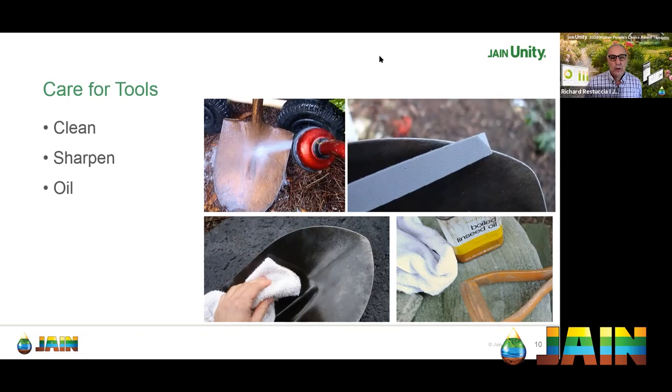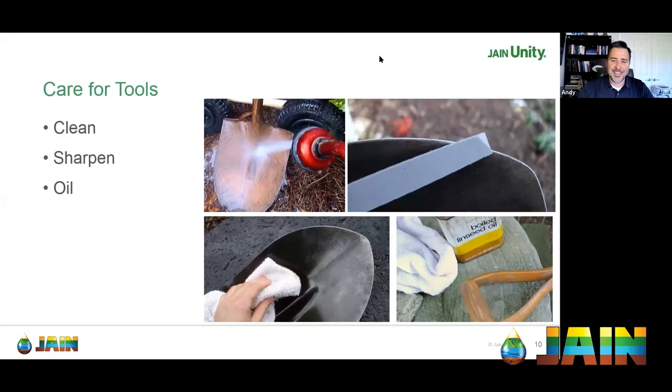Richard is a big Corona tool user and notes his shovels have lasted 10-plus years. Andy still has his Corona hand pruners from 2004 when he started at Valleycrest. Taking a file to your pruners on a slow winter weekend and getting them razor-sharp makes a huge difference — it reduces hand fatigue significantly, especially important as you get older and work with your hands all your life. A sharp tool will always reduce your fatigue at the end of the day.